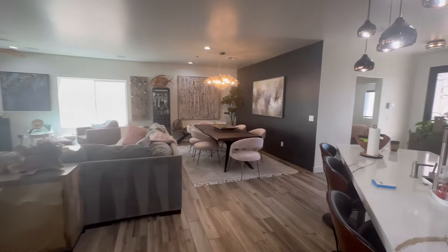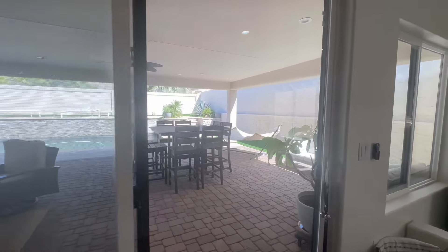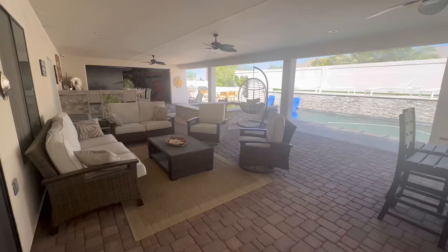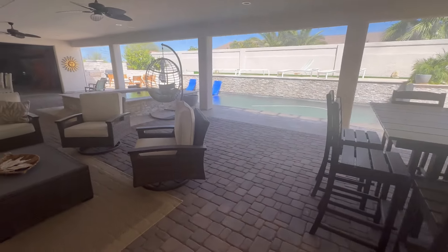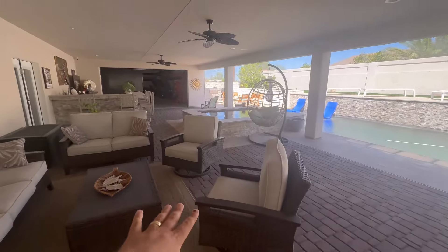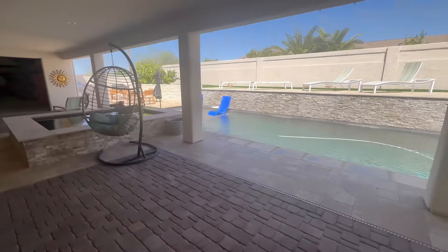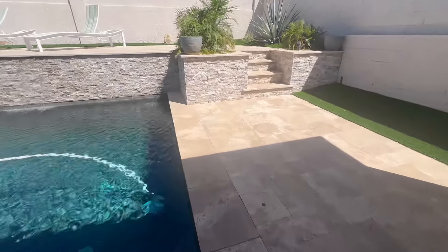We have two guest bedrooms back by the entry. This property is on a split floor plan. Now we're going to head to the backyard — really excited to show you guys the layout. My other favorite part about this home, without question, is the backyard. Endless pavers, an enormous covered patio. This is truly what the Havasu life is all about.